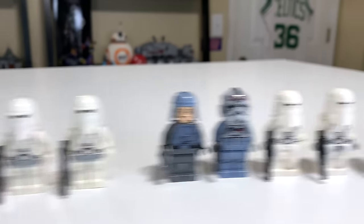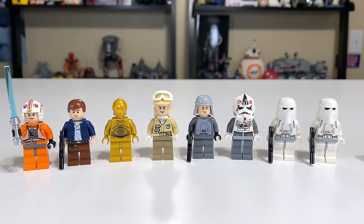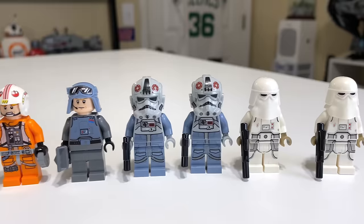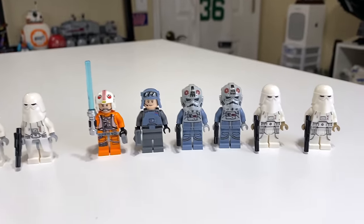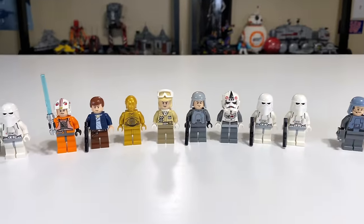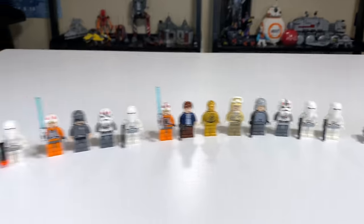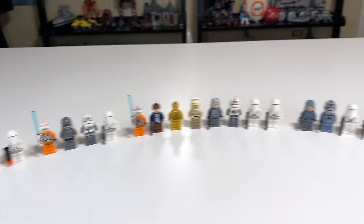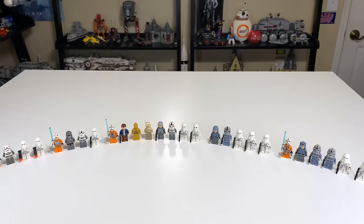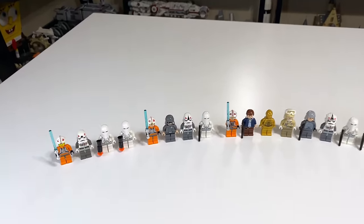I would trade the slightly more detailed figures for the number of figures in the 2010 set. However, I would not make that same trade looking at six total figures in 2020 that actually make a lot more sense — getting the two AT-AT drivers that fit in the set and everything. So the 2020 set gets the most points as best figure selection, and 2010 comes in second place. Overall, every AT-AT offers great figures and meets the bare minimum.